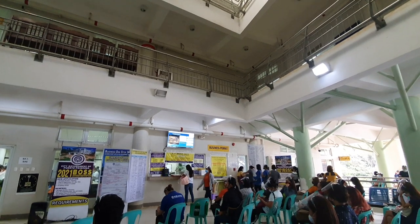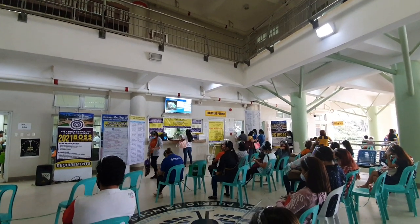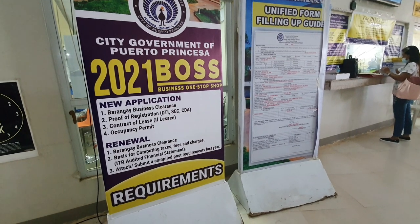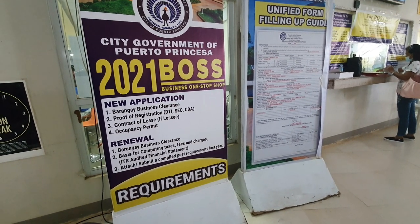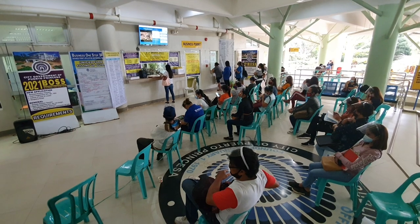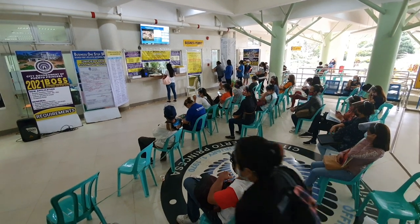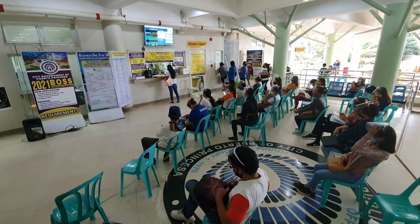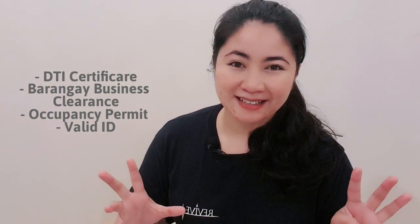Then proceed to the City Hall, where you will be given an application form — which is also downloadable from their website so you can fill it out before going, which saves time. At the City Hall, together with the accomplished form, they will require your DTI certificate, your barangay certificate, your occupancy permit, and a valid ID.